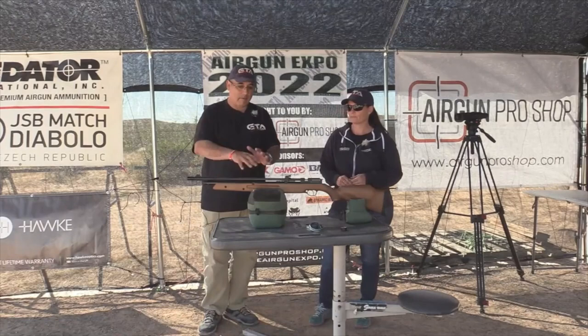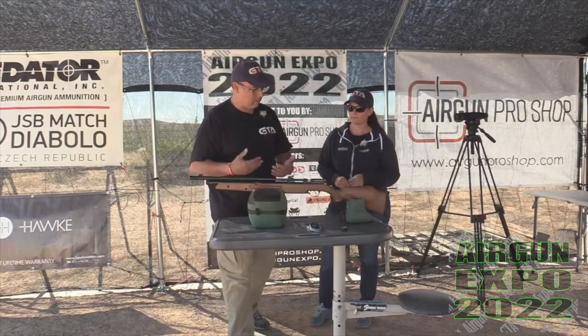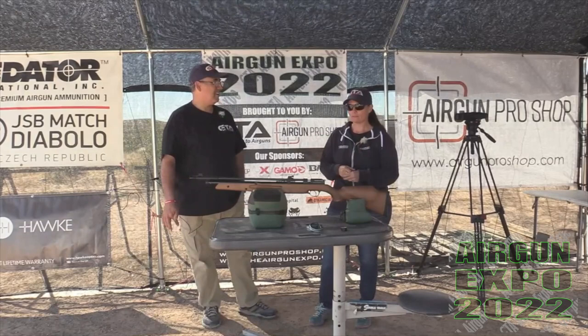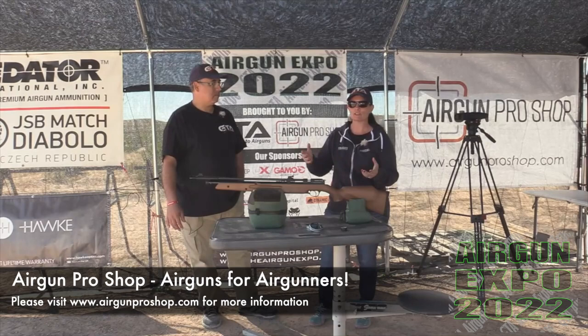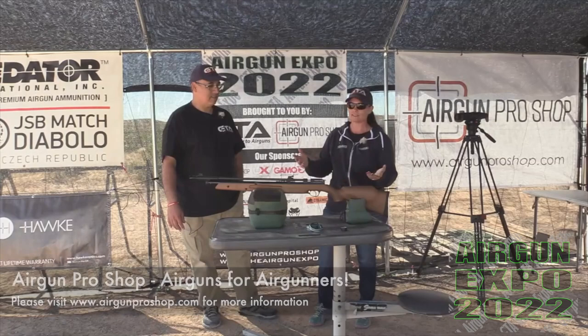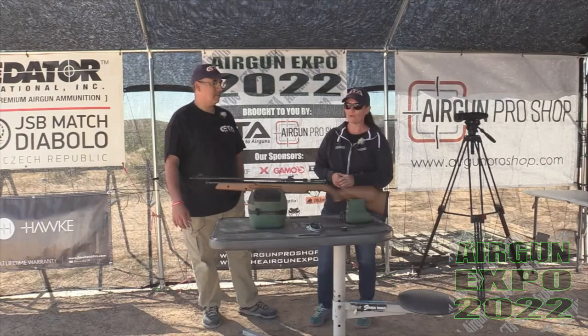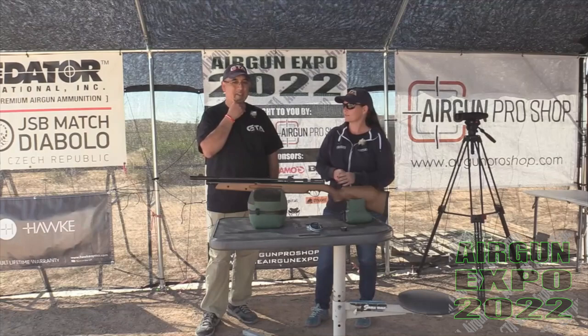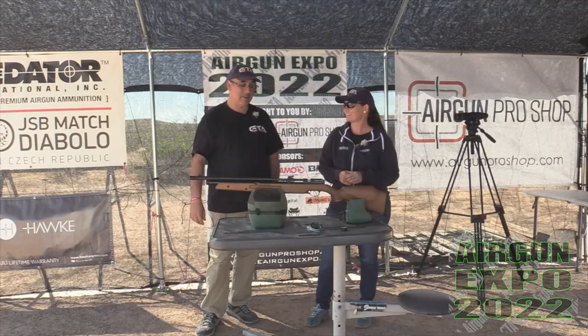What did you think of the gun? My previous experience with pump guns is that by the time you pump it up enough to take a shot, you're trying to get steady. This one is not difficult at all. Each pump is pretty much the same - you don't start out easy and end up struggling. It's the same for every pump, which makes it so much more of a pleasure to shoot. The accuracy was very impressive, even at 50 yards.